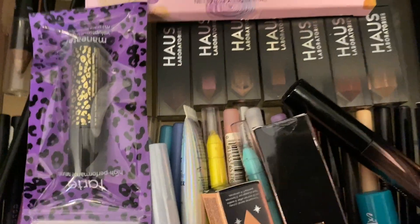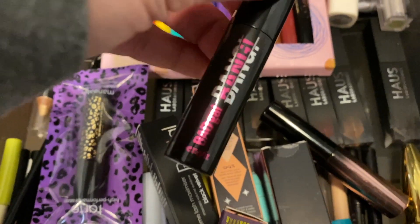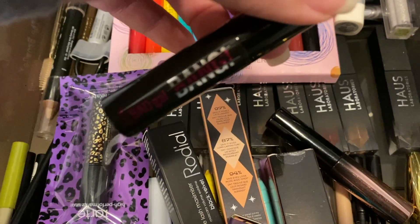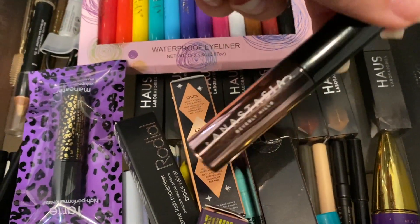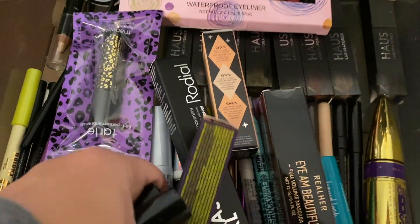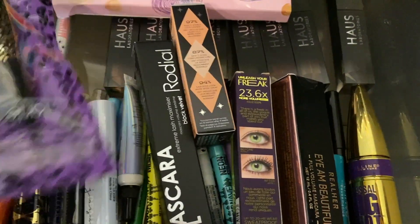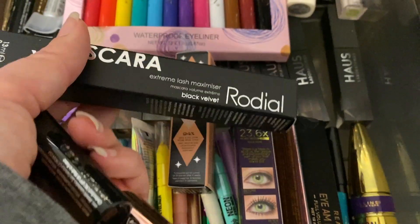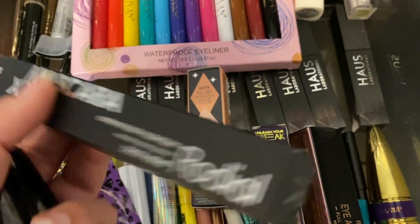For mascara, I'm going to go with Bad Gal Bang — I haven't used that in a really long time, it used to be like my favorite mascara. I'll also pull the Anastasia Beverly Hills mascara and the Rhodial Extreme Lash Maximizer. So we'll do those three.